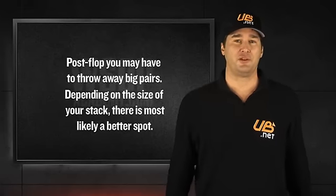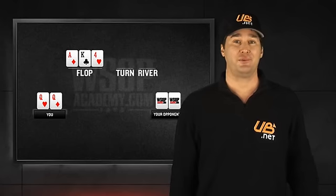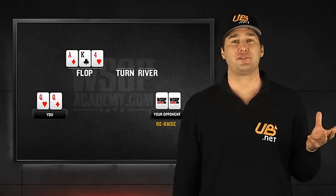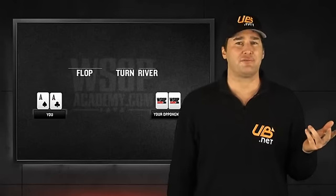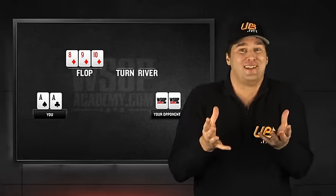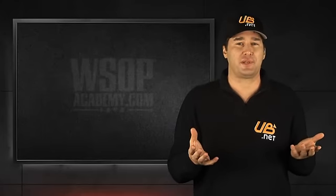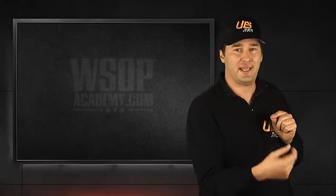For example, if you're holding queens and the flop comes down ace-king-four with your opponents betting into you, I think you have a pretty good fold there. Chances are your hand is no good. I would also say that if you have two black aces and the flop comes down eight, nine, ten of diamonds, I'd be looking to minimize the amount that I lost or even fold if the action becomes too intense. There just are horrible flops that come up sometimes when you have pocket aces or pocket kings, and you just have to be smart and take the exit with a small loss.